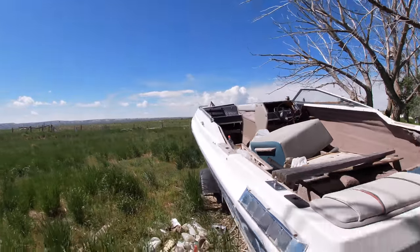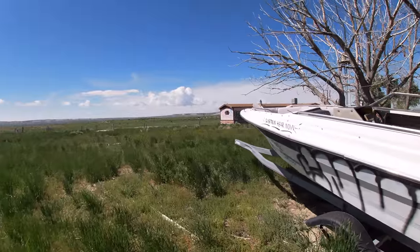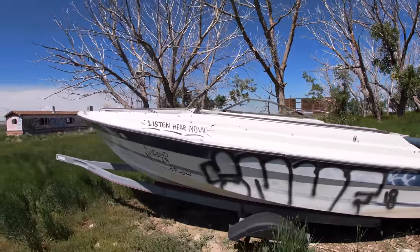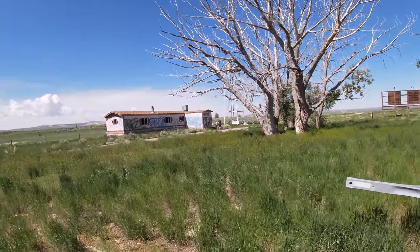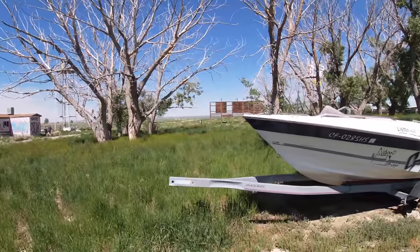Nice boat. Jake and Kayla are already on their way to the trailer. I'll catch up later — I want to get a photo of the boat.